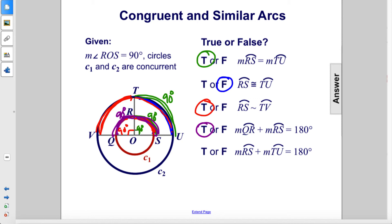And finally, the measure of arc RS plus the measure of arc TU equals 180. This is also true. Since this is 90 degrees and that is also 90 degrees, added together they add up to 180 degrees. So the only false one was the second one.